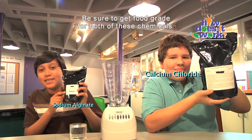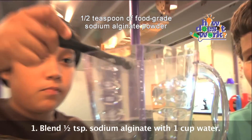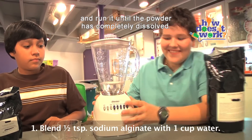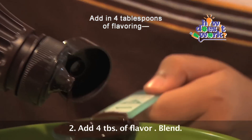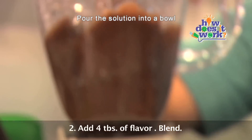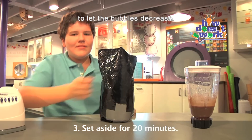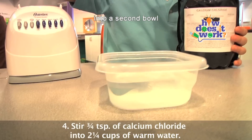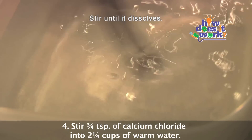Be sure to get food grade for both of these chemicals. We're going to combine one half teaspoon of food grade sodium alginate powder with one cup of water in a blender and run it until the powder has completely dissolved. Add in four tablespoons of flavoring — in this case, chocolate syrup — and blend again. Pour the solution into a bowl and set it aside for about 20 to 30 minutes to let the bubbles decrease. Next, pour two and a quarter cups of warm water into a second bowl and add three quarters of a teaspoon of food grade calcium chloride. Stir until it dissolves.